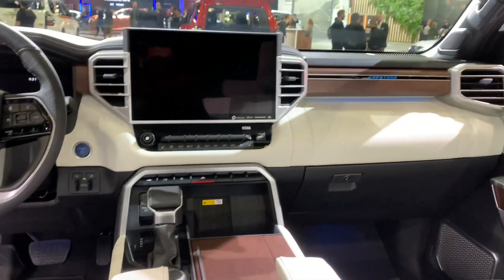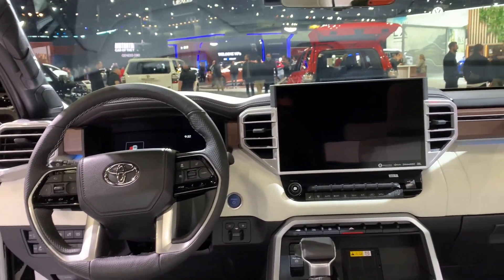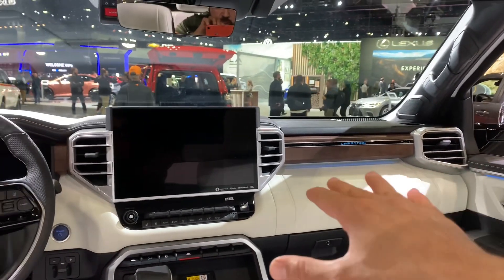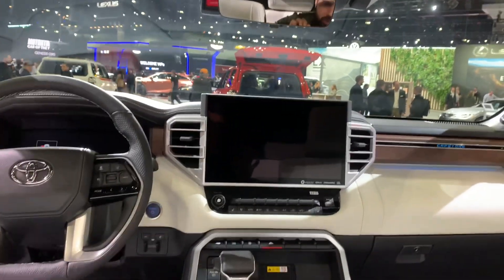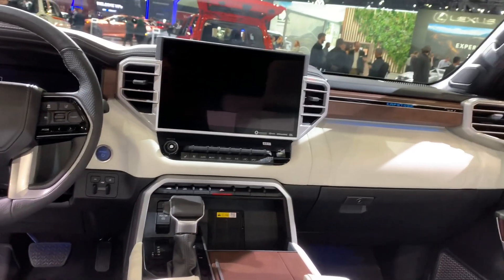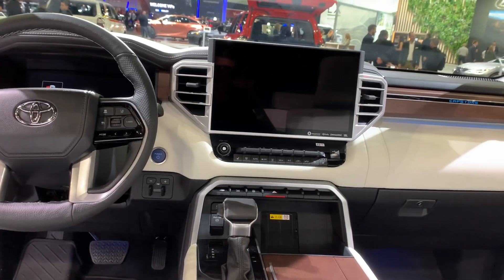This car definitely feels luxurious. You also have ambient lighting that gives it nice touches, and the word 'Capstone' is spelled out in it. There's wood and leather everywhere. However, I have to be honest — the level of luxury still doesn't quite match the Range Rover or the Lexus LX 600.